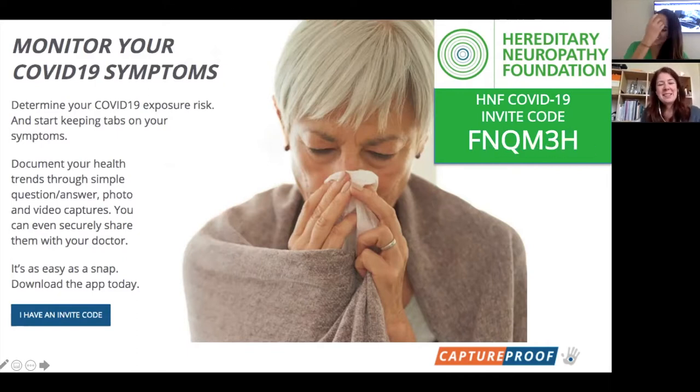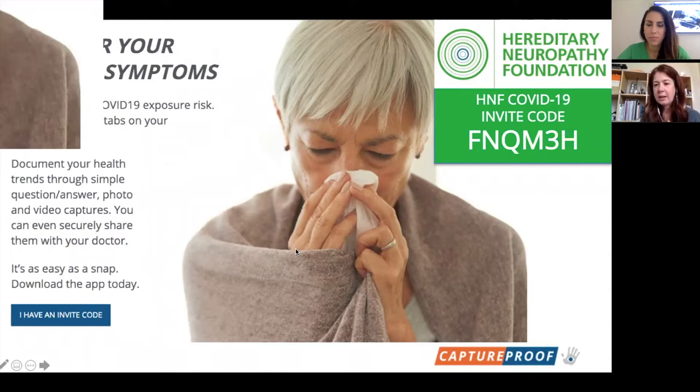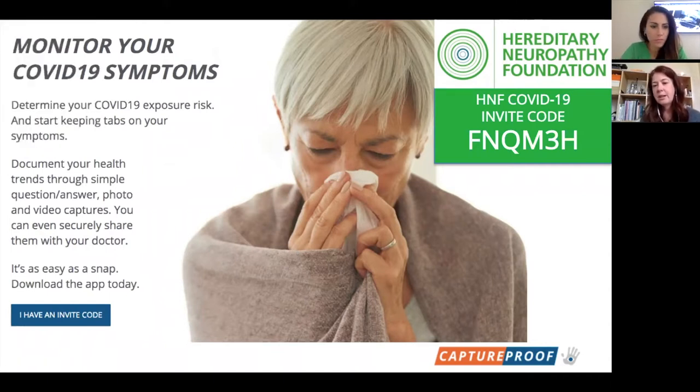If you go to the Capture Proof website, you'll see this page. What we have for the HNF community is the ability for them to sign up with an invite code. Feel free to take a screenshot of this if you want. What we're enabling you to do is document your health. We respect the idea that medicine is a study of patterns — we want to understand your personal pattern, your personal visual biometrics.